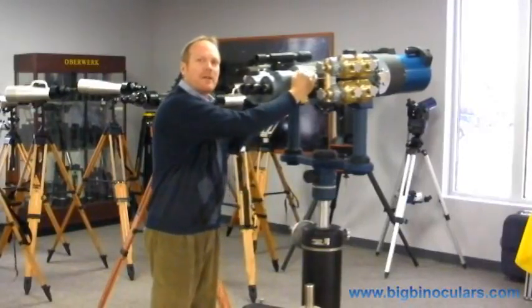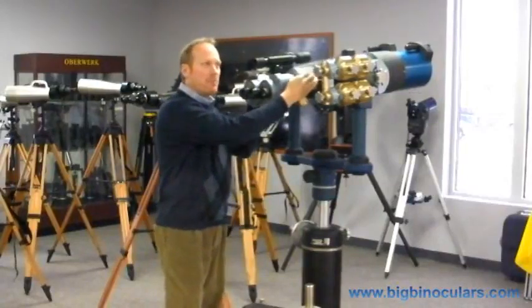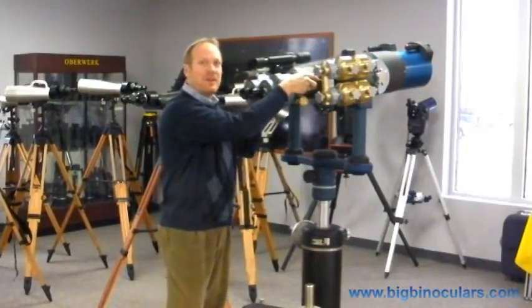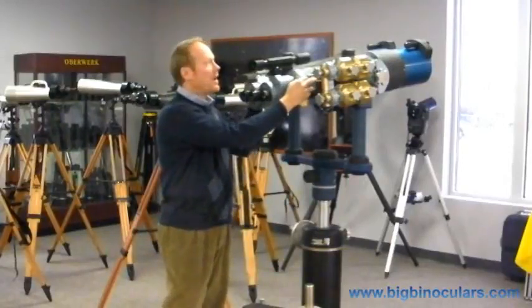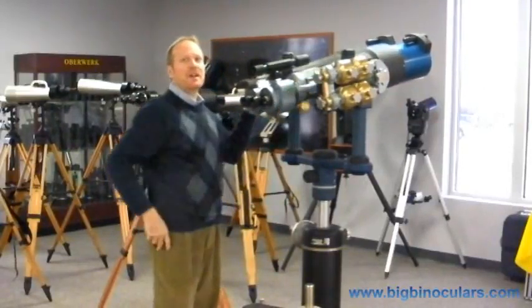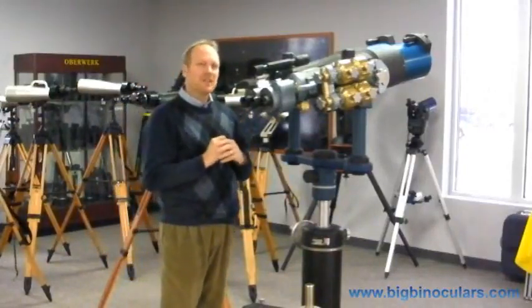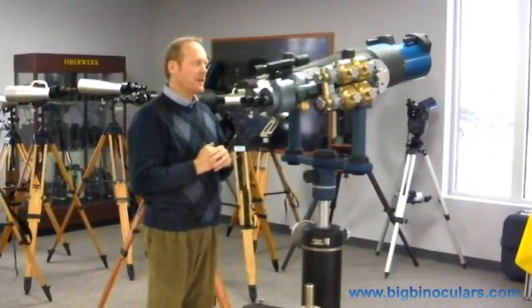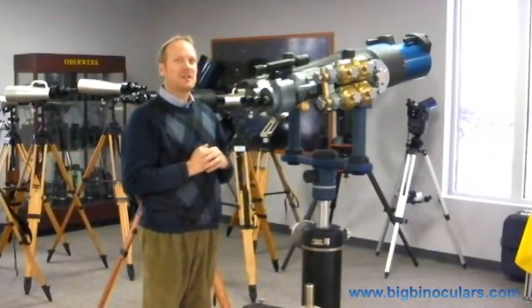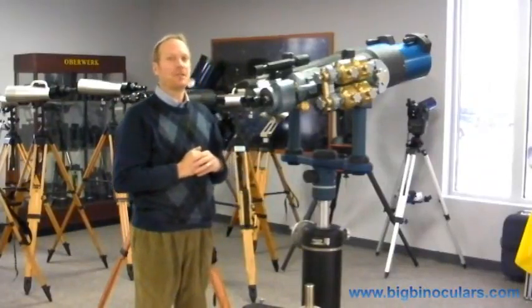Although it looks quite modern, it's actually a World War II battleship binocular made by Nikko of Japan. Most World War II battleship binoculars were smaller than this. They typically had objectives of about 120 millimeters in size, which is about 5 inches. This particular binocular is very unusual — only a handful were made. It has objective lenses of 180 millimeters in diameter, which is 7 inches across.